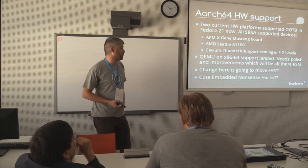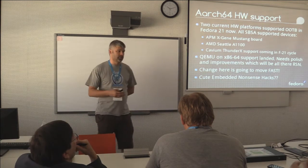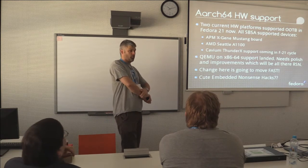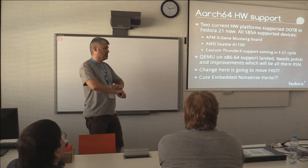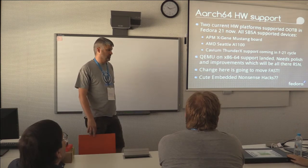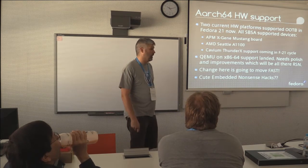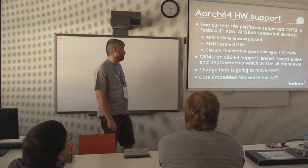PCI support and some of the other network and storage — all the usual things that you need to make a server-based platform useful — is there. I've been watching the 3.17 Linus Git commits really closely, and there's a huge amount of small stuff coming in 3.17. So it's evolving very quickly, and as the features land upstream, we obviously get them straight away in Fedora.